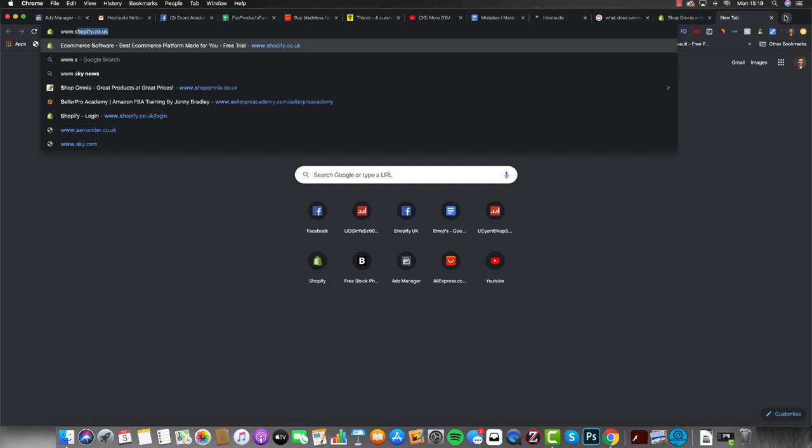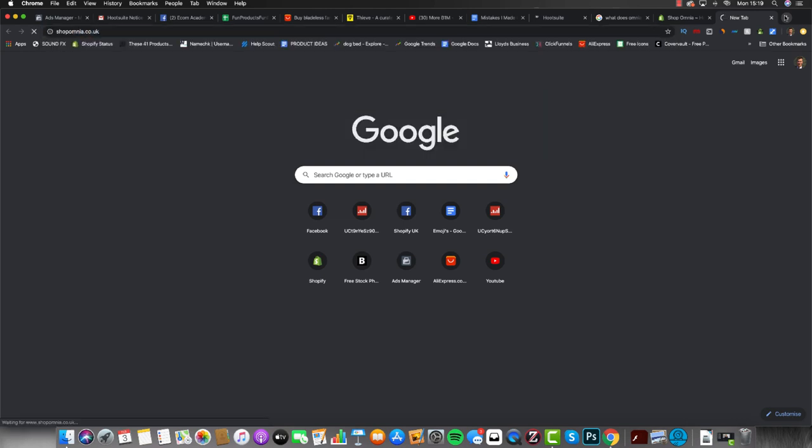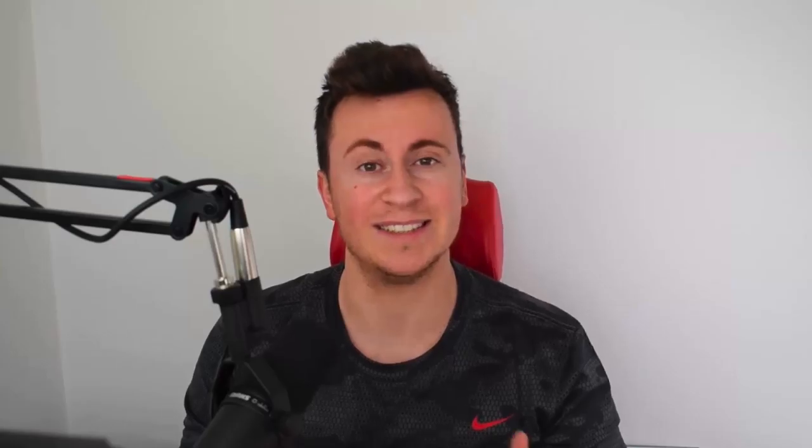If you want to check that store out, it is still live — it's not active so you can't buy anything, but you can see the products I sold and the design and layout of the store. I'll put the link in the video description below so you can find it easily. Before we jump into mistake number one, thanks very much for tuning in. If you enjoy this video please hit the like button and subscribe.